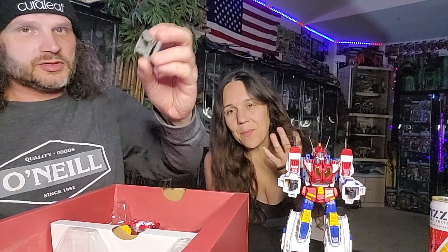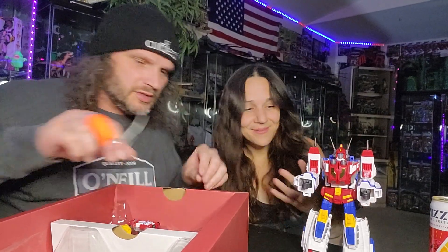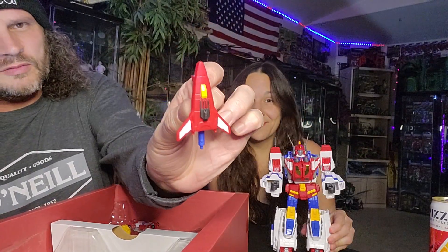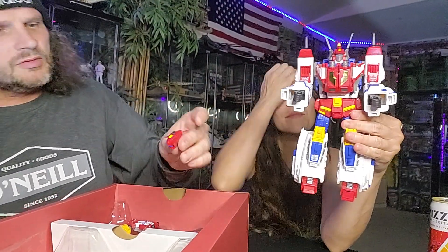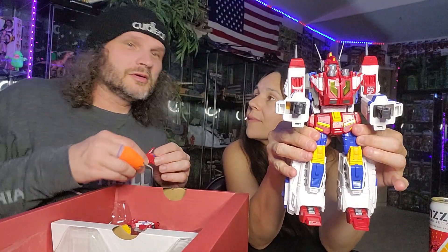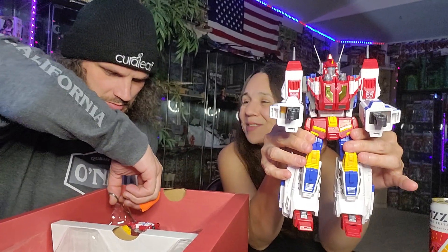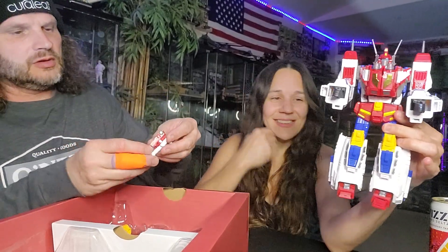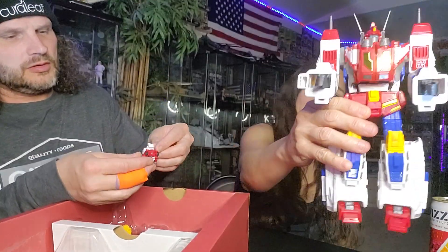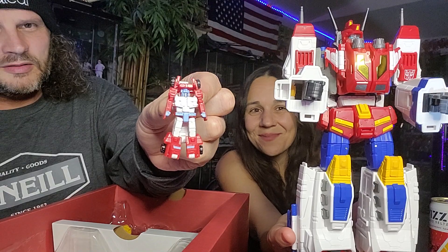I'm pretty sure this is a clip of some sort to hold the cannon. We got the sword piece here — it looks like a nose piece to the jet as well, so that's cool. This other guy looks like a fire truck. He's cool.